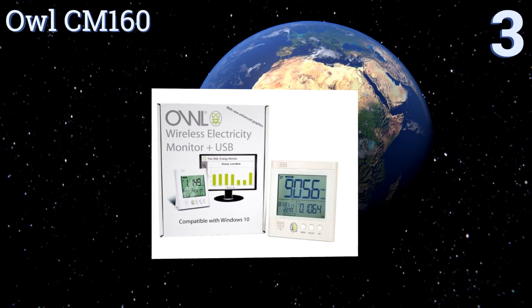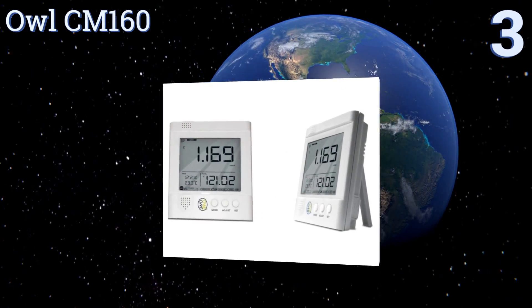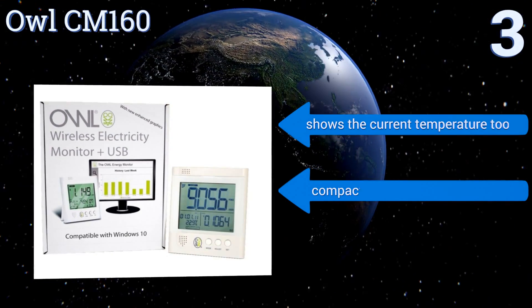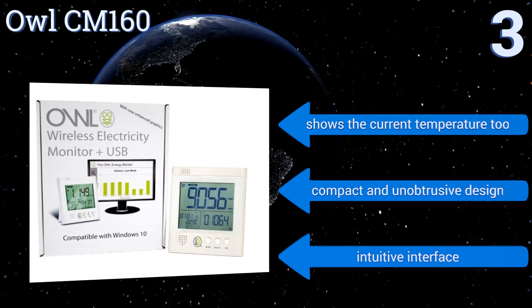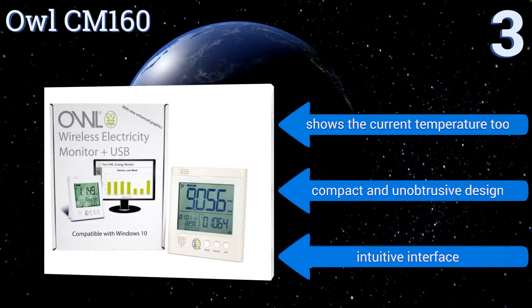Nearing the top of our list at number three, the Owl CM 160 is a wireless model that can be used anywhere in your home or business, and it acts in real time. It allows you to easily monitor and track your usage daily, monthly, and annually for numerous devices, and it can display two years of historical data. It shows the current temperature too and features a compact, unobtrusive design with an intuitive interface.